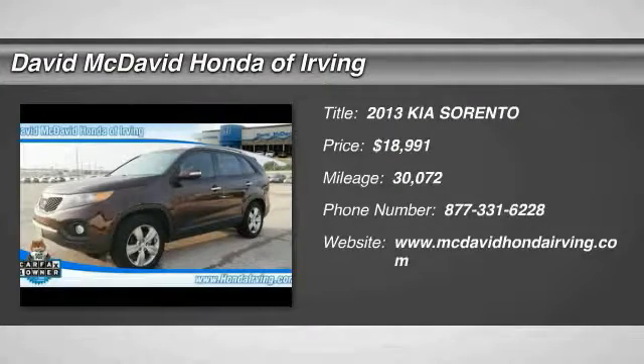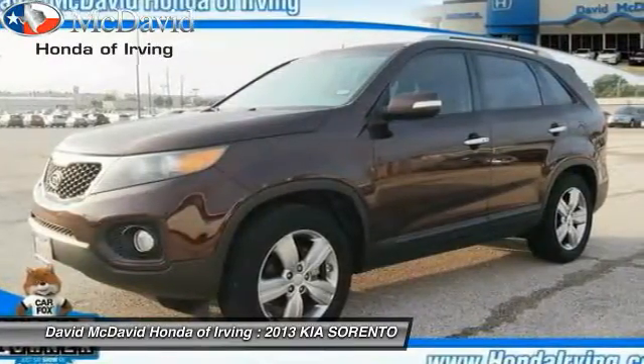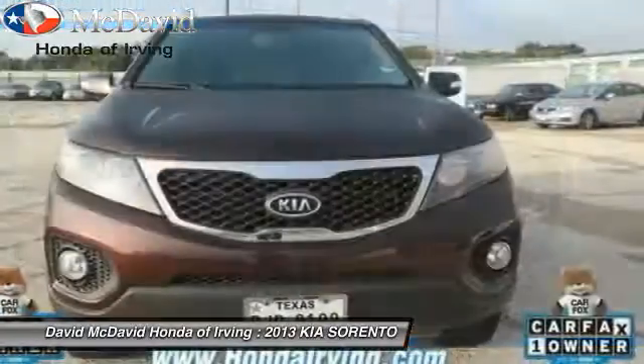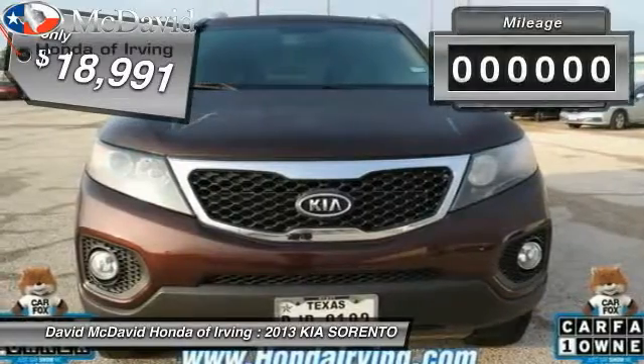The 2013 Sorento — the Kia Sorento is a comfortable riding, powerful, compact SUV loaded with impressive standard features. Take one look at its stylish, sleek design and you'll want to cross over to a Sorento, and it is priced below $20,000.